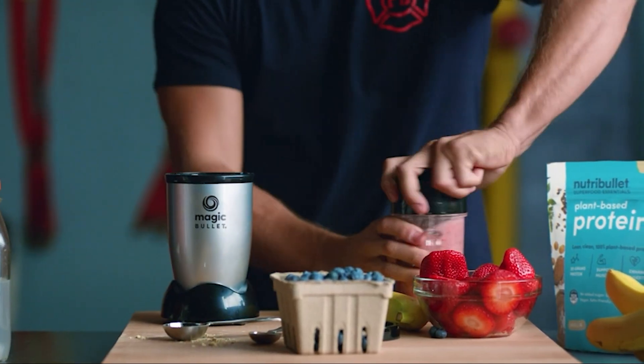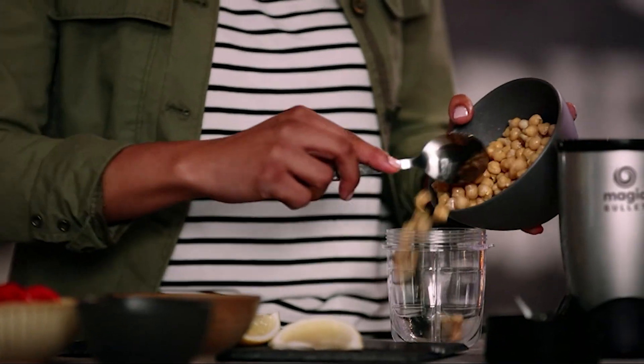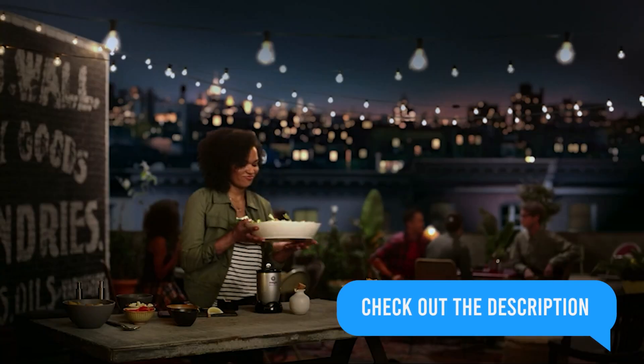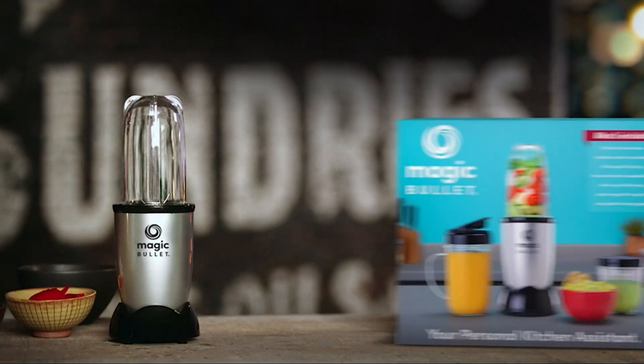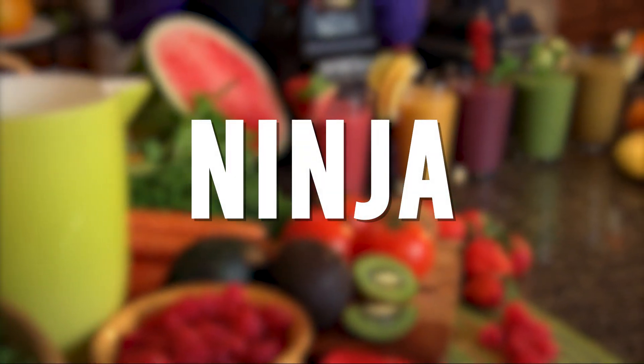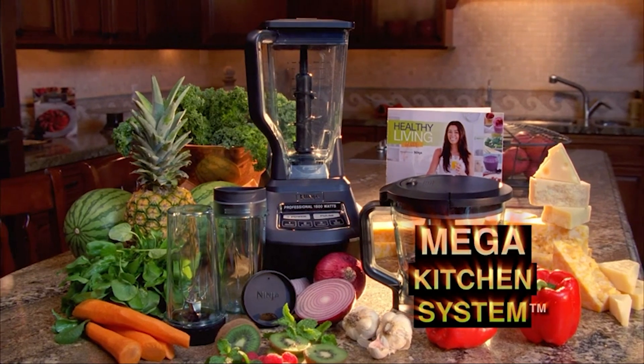Whether you are looking for a blender to help you whip up quick and healthy breakfast smoothies or need a reliable tool for your meal prep routine, the Magic Bullet is an excellent choice. And at such an affordable price, you can't go wrong.